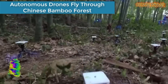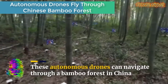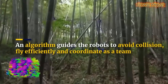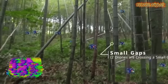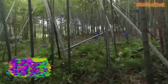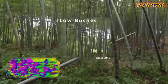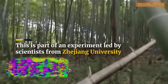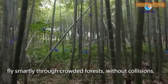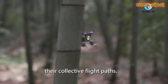This swarm of 10 autonomous drones can maneuver through a bamboo forest in China. They are the first to successfully fly outdoors and navigate programmed obstacles, according to researchers at Zhejiang University who led the experiment. This fully autonomous drone swarm flies smartly through a crowded forest without collisions.